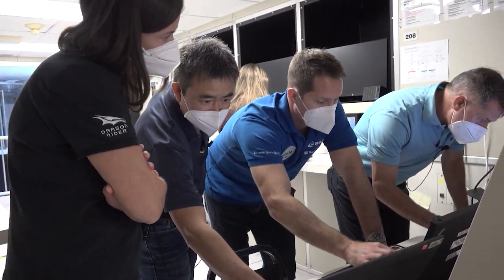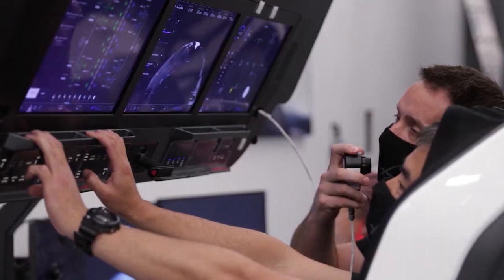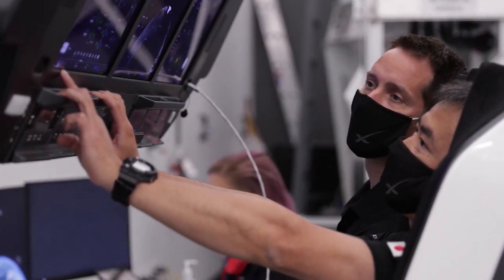This week, NASA featured the second commercial crew rotation that will fly to the ISS on the SpaceX Crew Dragon. NASA's SpaceX Crew-2 mission is scheduled to carry astronauts Shane Kimbrough, Megan McArthur, JAXA astronaut Aki Hoshide, and ESA astronaut Thomas Pesquet to the ISS in late April. The crew took the opportunity to talk about their upcoming mission during a news conference in Houston.